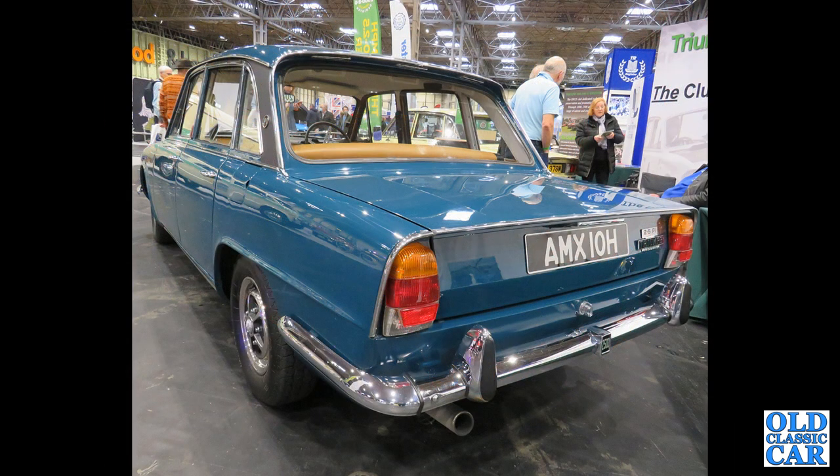Sticking with the big Triumphs, we've got quite a rare car here: AMX 10H, a Triumph 2500 PI — the Mark One saloon with Lucas fuel injection.